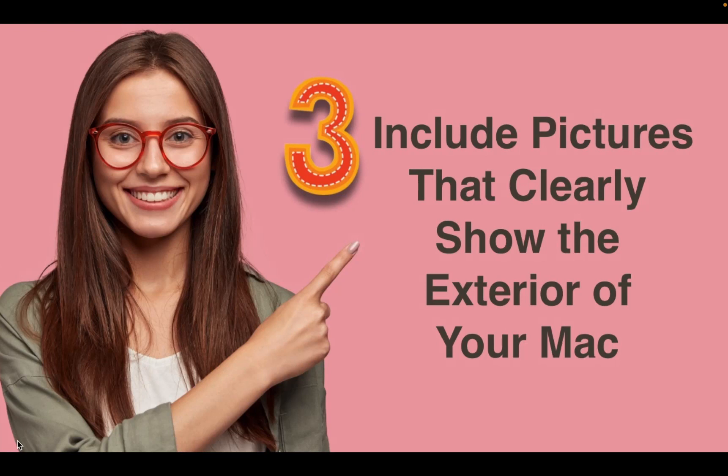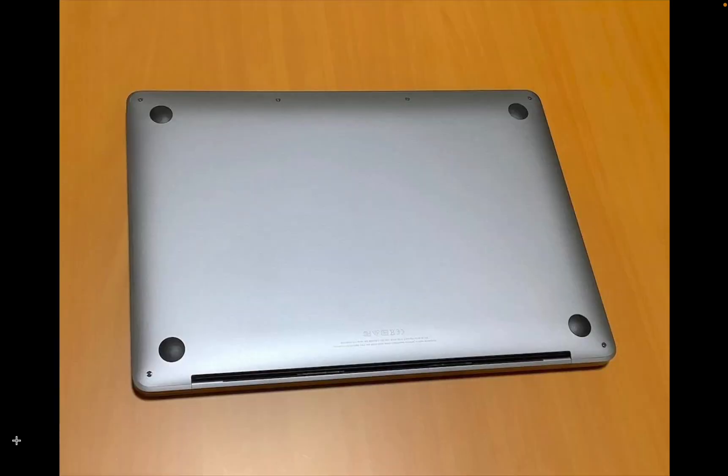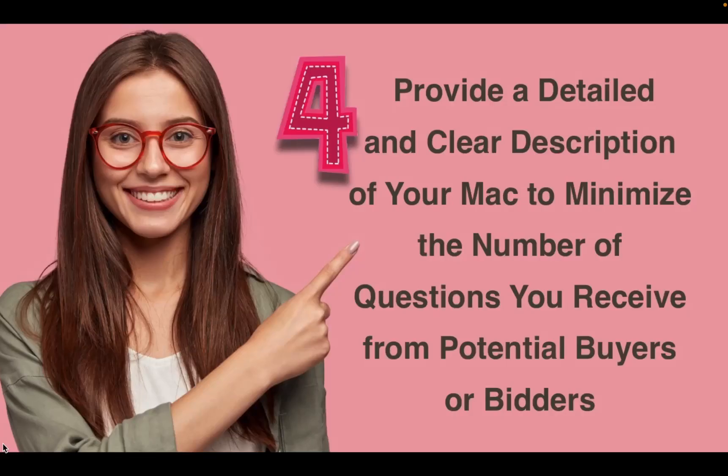Tip number three. Include pictures that clearly show the exterior of your Mac. Take pictures of your computer's front, back, and sides. Ensure all corners and ports are clearly visible in the image.